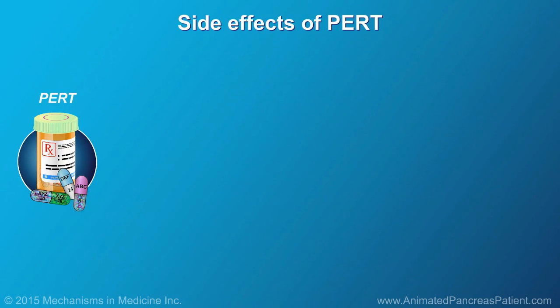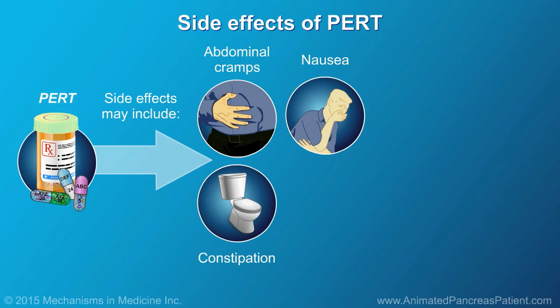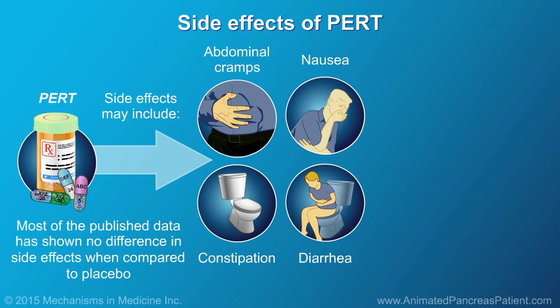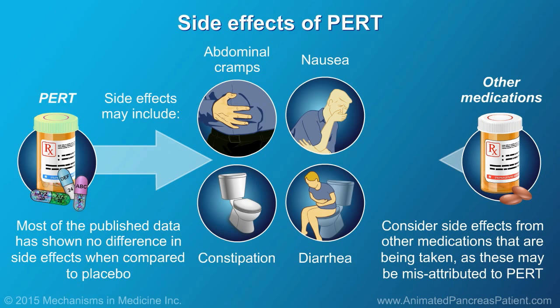PERT are safe medications, but some reported side effects include abdominal cramps, nausea, constipation, or diarrhea. Most of the published data has shown no difference in side effects when compared to placebo. It is important to take into consideration side effects from other medications that are being taken, as these may be misattributed to PERT. If your health insurance does not cover the cost of PERT, ask your health care team about patient assistance programs.